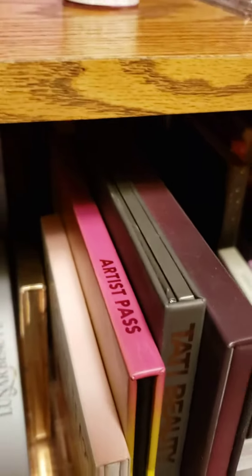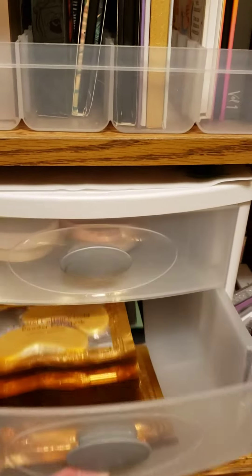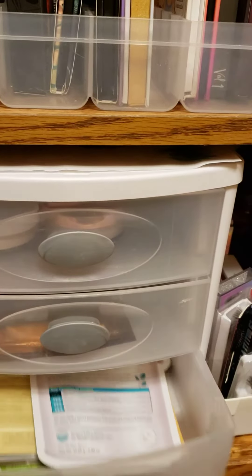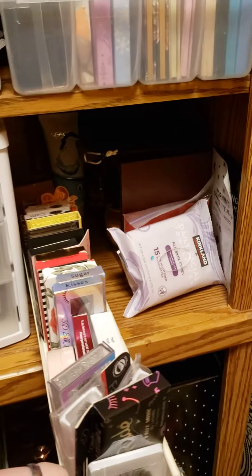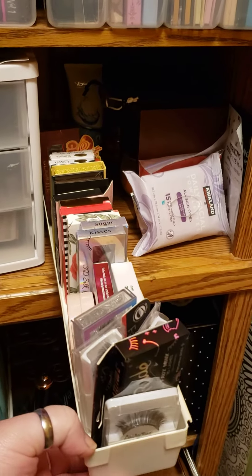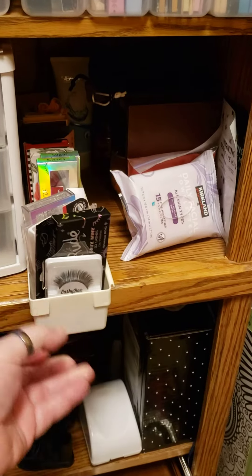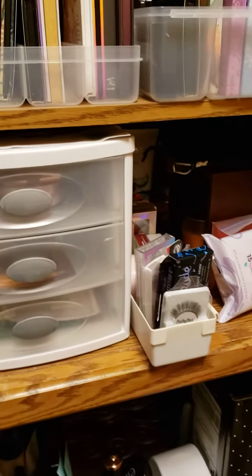There's a Storybook one back there that you can't really see. Here are my eyeshadows, my setting powders, my eye masks, my face masks, and then all of my lashes. If you'd like me to go into more detail, let me know — thanks!